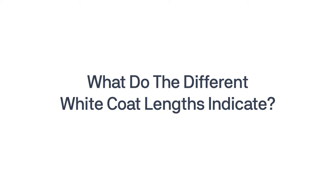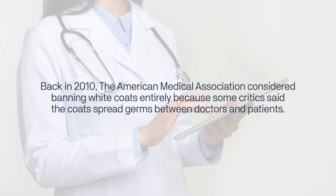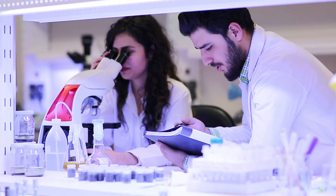What do the different white coat lengths indicate? Back in 2010, the American Medical Association considered banning white coats entirely because some critics said the coats spread germs between doctors and patients. More than a decade later, white coats are still standard for most doctors and healthcare providers.